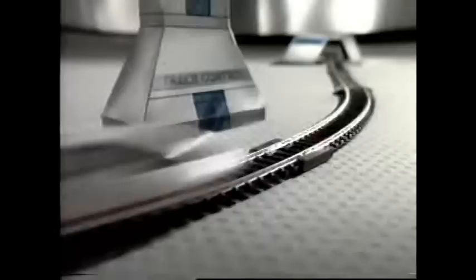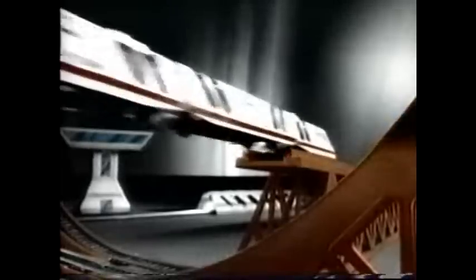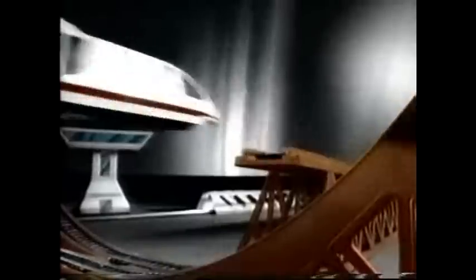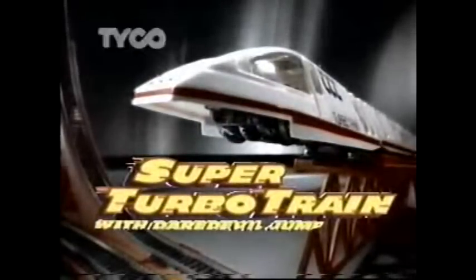The world's fastest train is taking off. Super Turbo Train with Daredevil Jump — travels in scale beyond the speed of sound. So fast it races up a wall and even upside down. So fast it makes the incredible Daredevil Jump and keeps on going. There's nothing else like it. Take control of the fastest and only airborne train — the new Super Turbo Train with Daredevil Jump from Tyco.